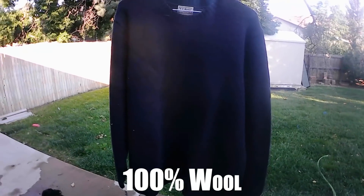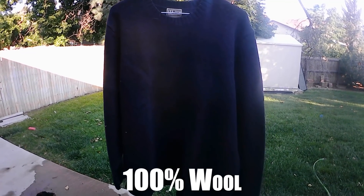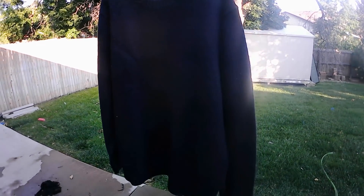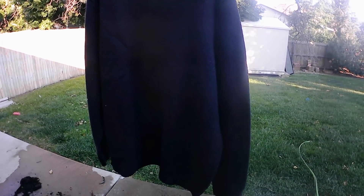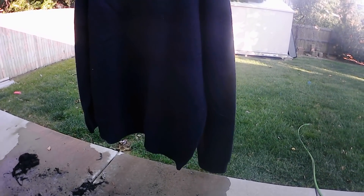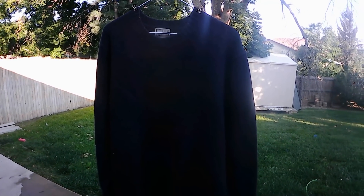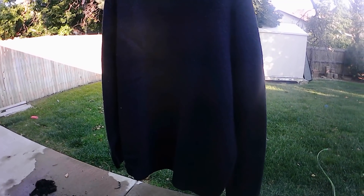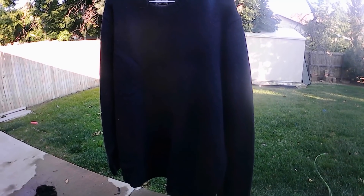The last one we're doing today is another natural fiber material — this one is 100% wool. We saved this for the end because wool is known for having really high heat insulation, meaning it can hold in heat and keep out heat. I've never actually seen it against direct flame, especially one as hot as a blowtorch. We know it insulates well — let's see about its flammability.